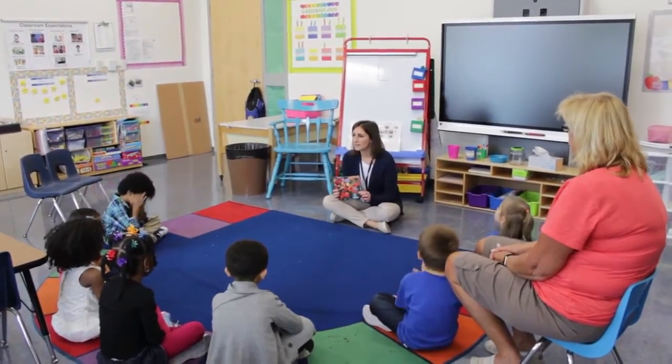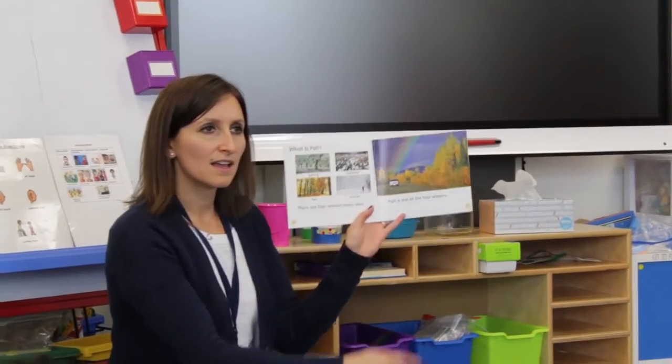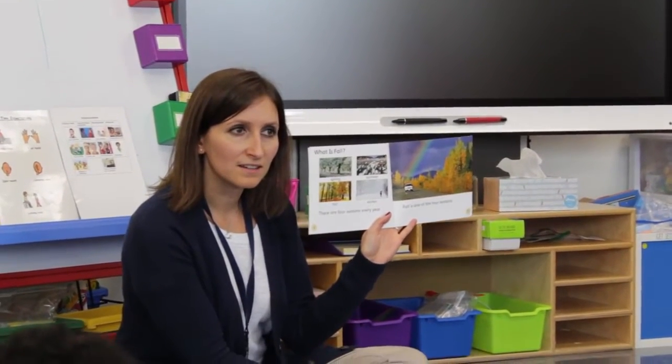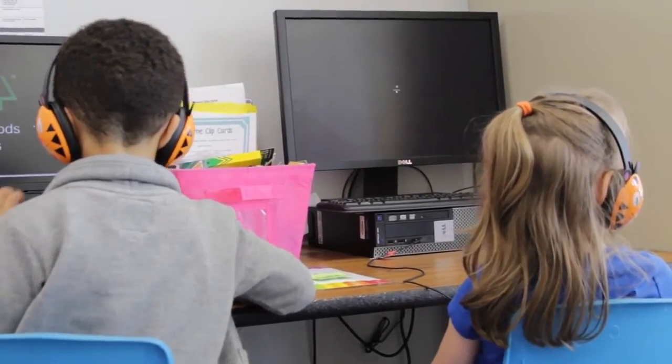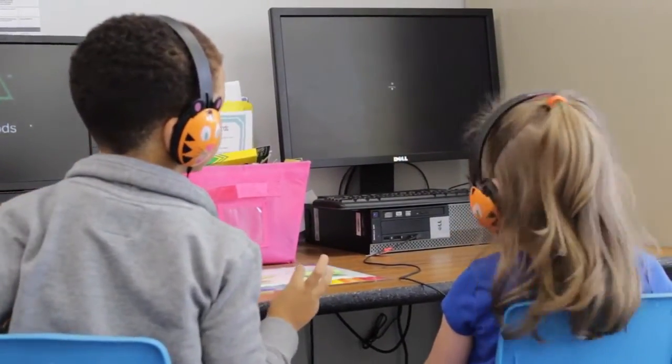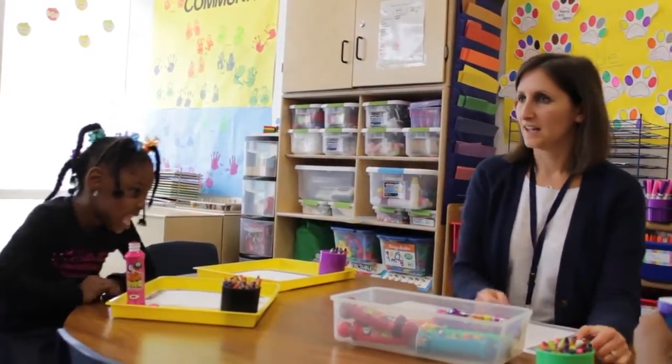Ms. Irwin explained what a typical day for these preschoolers is like. We sit down for a whole group lesson at circle time, go over the daily schedule, the expectations for the day, and what their activities will be in the classroom. Then we go out to the playground, take a little gross motor break, get some of that movement out, and then come back in and do small group centers.